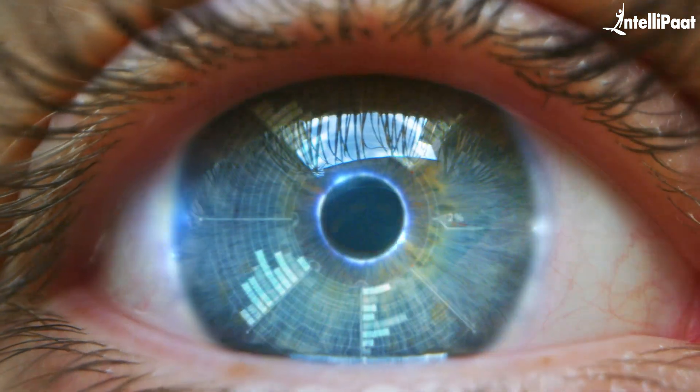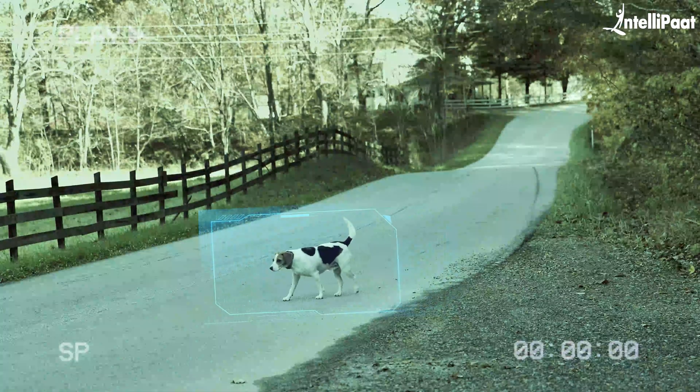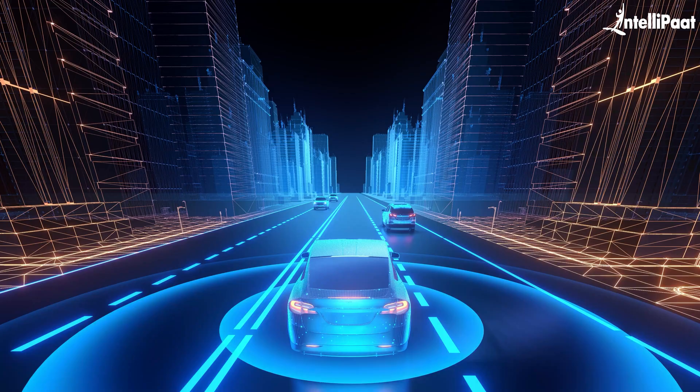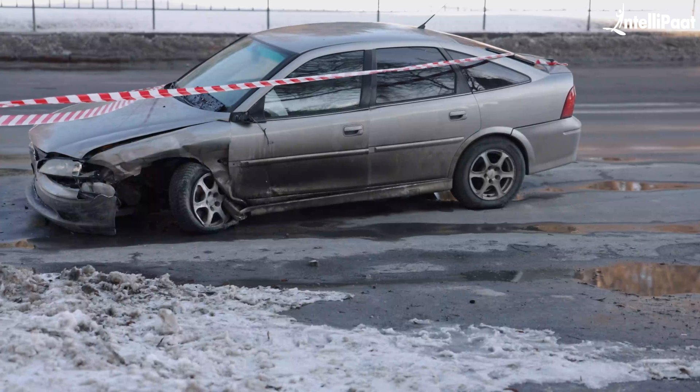Moving on to the fifth project idea. This project focuses on a world where machines can see and interpret the environment just like humans. Real-time object detection is about teaching computers to identify and track objects in live video feeds — such as recognizing a car, a pedestrian, or even a stray animal crossing the road. In many industries, from autonomous driving to security systems, there's a need for technology that can detect and respond to objects in real time. Without it, processes remain slow and manual, and in some cases this delay could lead to accidents or inefficiencies.